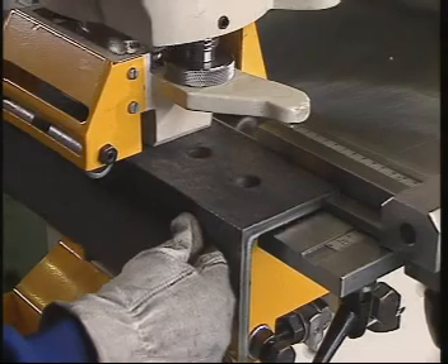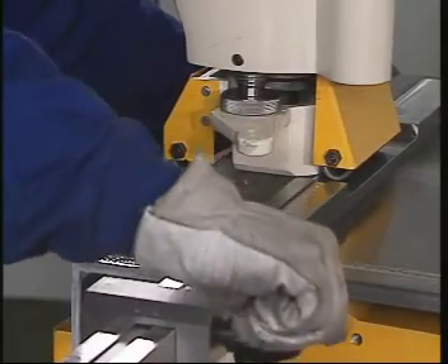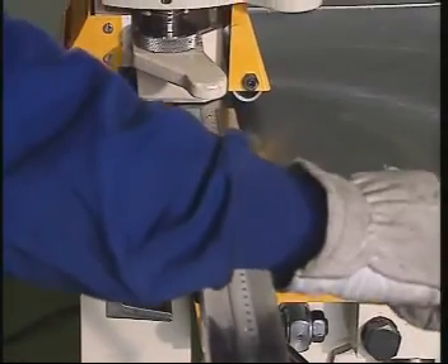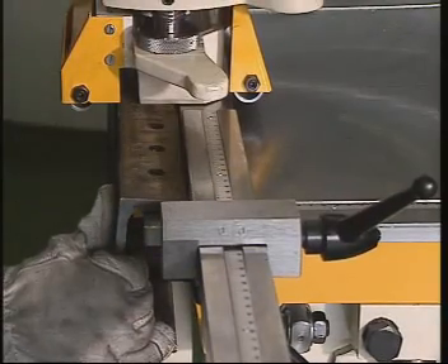Here, oblong holes are being punched in the plate that has been positioned accurately as required against the millimeter adjustable stops. Likewise, it is possible to have holes punched in a row, as in this angle iron. The gooseneck die block allows the punching of U-channels.